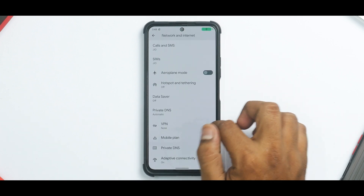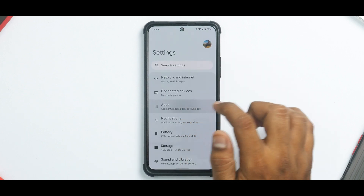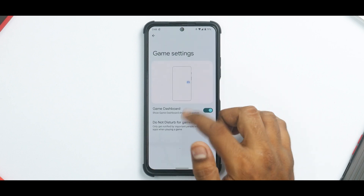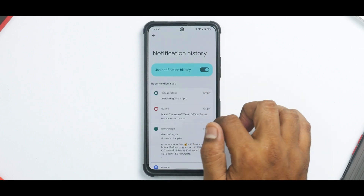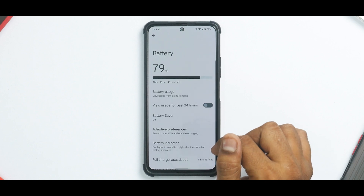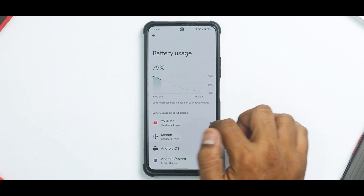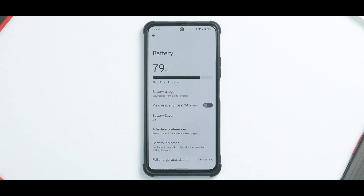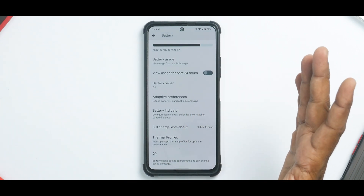This is a sort of different experience — not a major change, but as you can see in every sub-menu you will find this UI style. You do have the gaming dashboard available as well, which works absolutely fine. Under notifications, you have notification history, conversations, and all the other usual Android 12 stuff. Moving to battery, the battery performance has been splendid — under heavy usage I've been able to get five to six hours of screen-on time over 24 hours. It says a full charge lasts about 18 hours and 15 minutes.